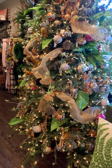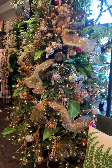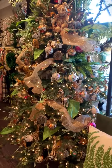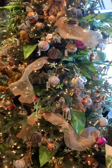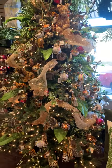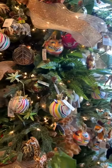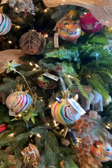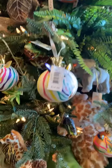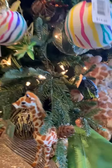Hello, it's Heidi with Homestead Gardens and I have a really fun theme for you today. This is called Santa Safari — all safari animals, obviously. It's got a lot of ferns and other greenery in there, but I just love all the variation. Obviously we have some color here. I have some tiger lovers in my family that would really love this tree.